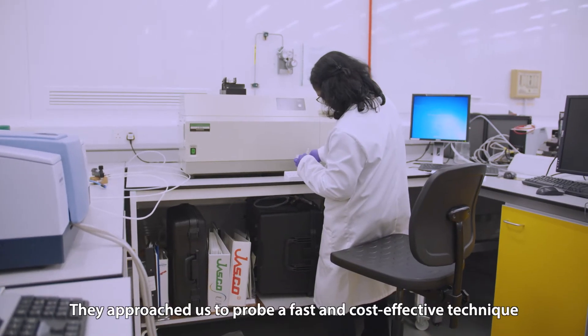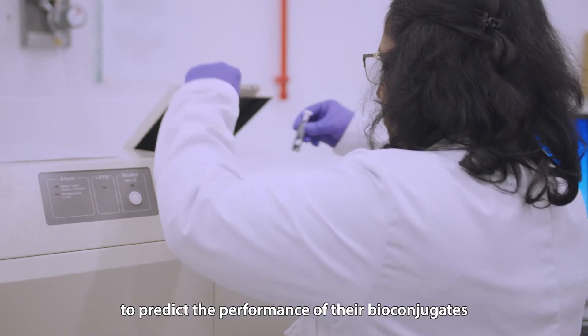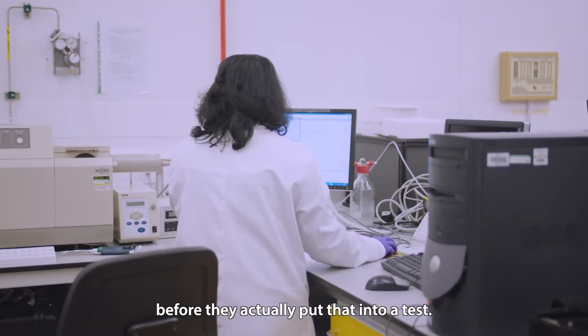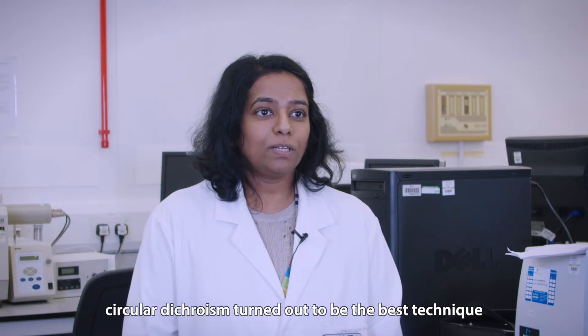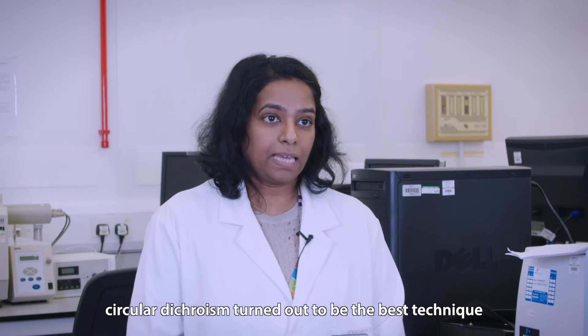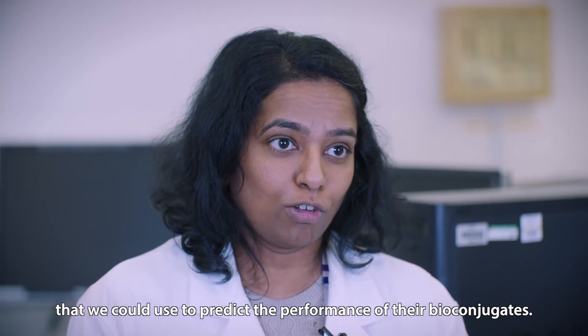They approached us to find a fast and cost-effective technique to predict the performance of their bioconjugates before they actually put them into a test. Out of all the available in-house methods, circular dichroism turned out to be the best technique we could use to predict the performance of their bioconjugates.